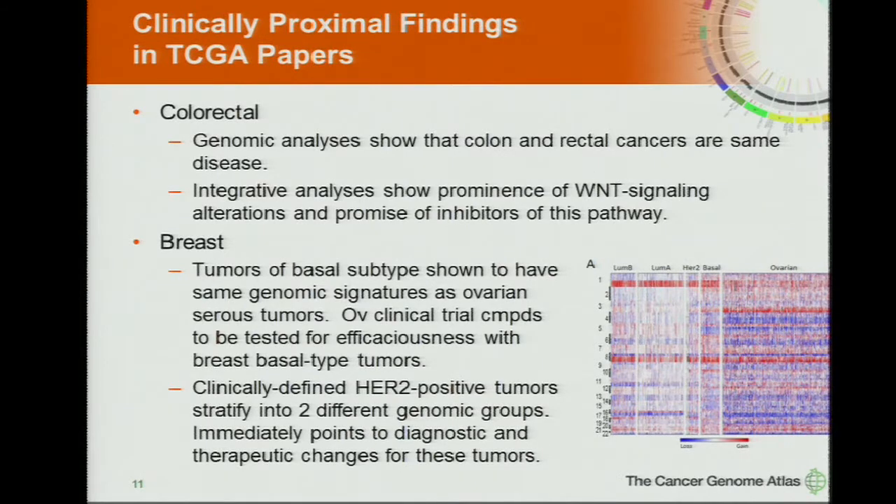Colorectal started as two projects — colon carcinoma and rectal carcinoma — but it was quickly confirmed that the molecular genomic underpinnings show it's a single disease. So we immediately merged these into the colorectal project. Integrative analyses showed the prominence of Wnt signaling alteration and the promise of inhibitors in this pathway.